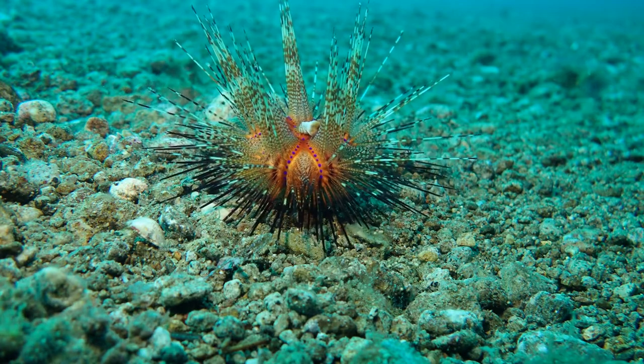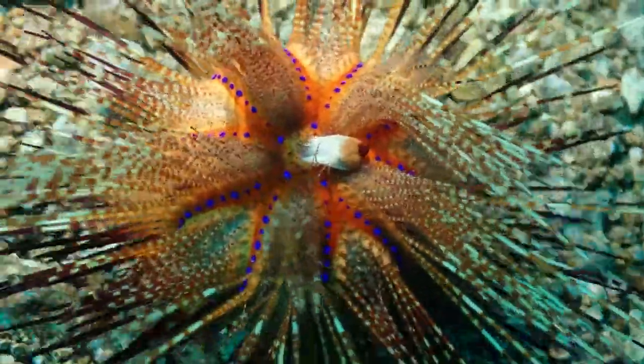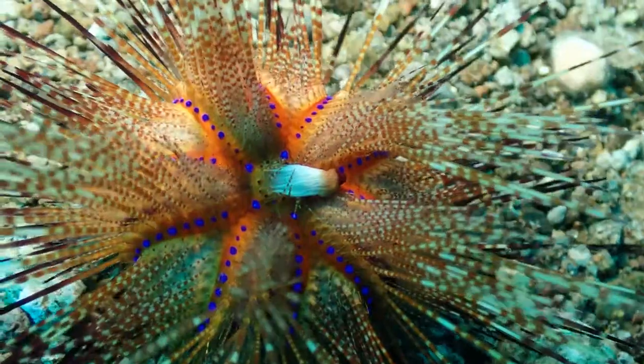The name is very apt. If you touch them, it burns. Extremely venomous animals. The floppy thing in the middle is the anal sac.